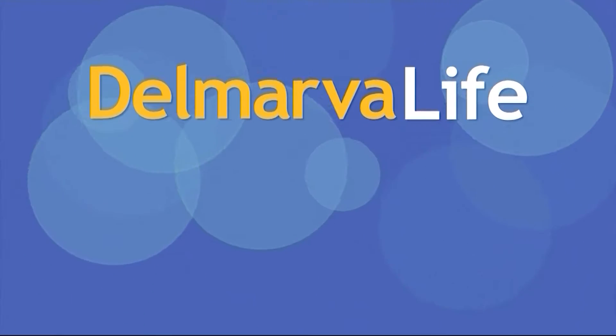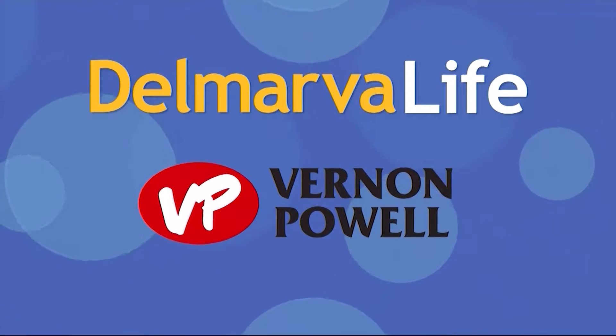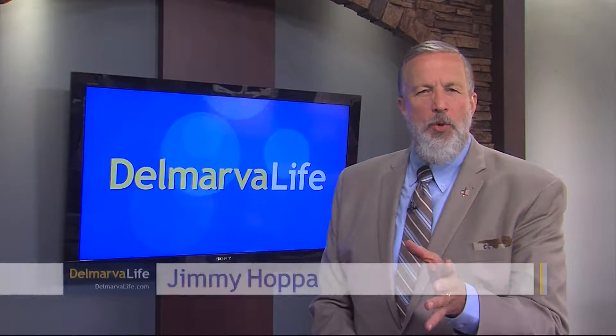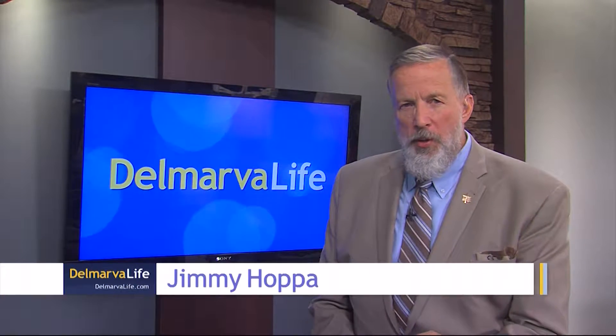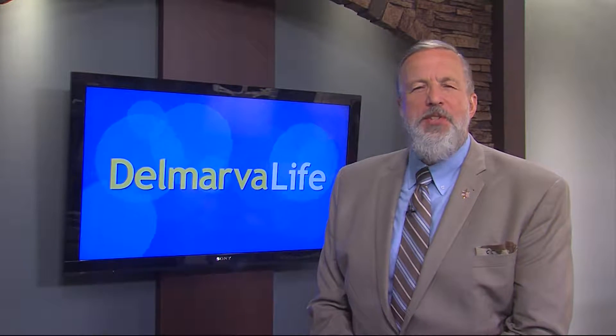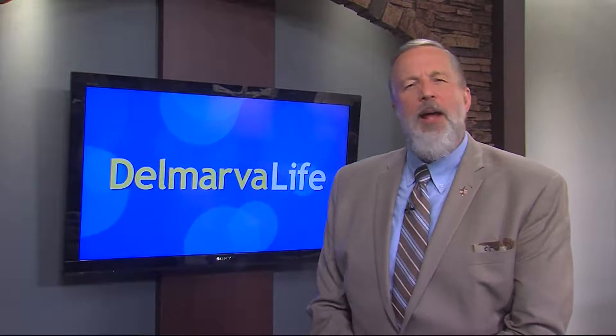This segment of DeMarva Life is brought to you by Vernon Powell. It's Tax-Free Week in Maryland, and the timing is just about perfect for back-to-school shopping. There are so many important purchases to think about as the kids get ready to hit the books again. DeMarva Life's Katie stopped by Vernon Powell in Salisbury to see their supply selection and find out how the tax exemption applies.